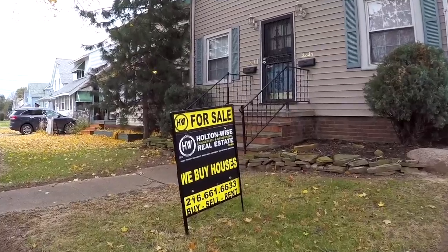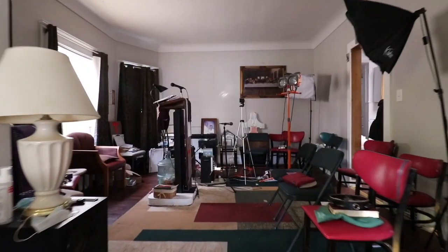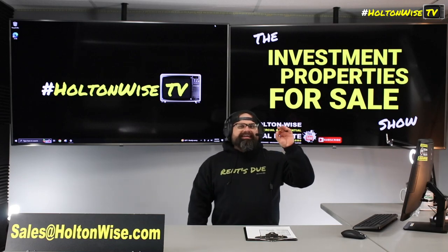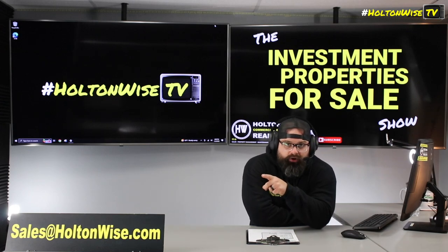Welcome to the Investment Properties for Sales Show. They can sell at or above list. We are going to provide you guys with complete transparency and education. We take you to the video tour. We want to be giving it to you straight. If you're going to do investing, multifamily investing in the Toledo market, I recommend you guys do Section 8, number one.